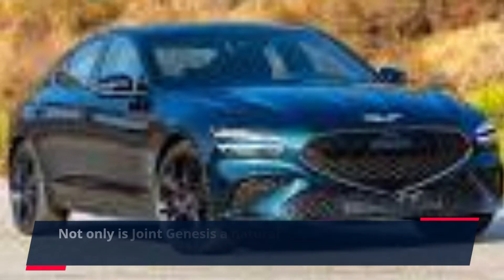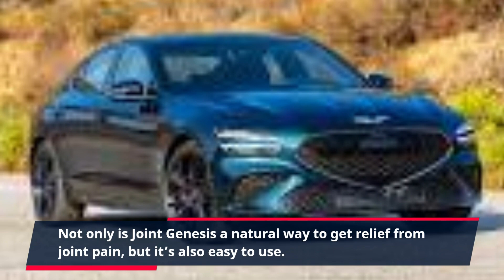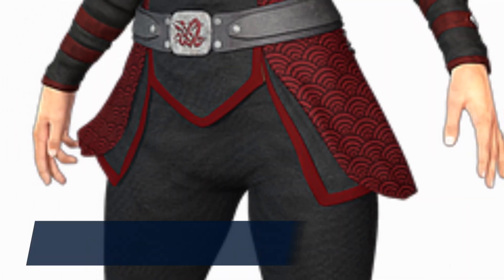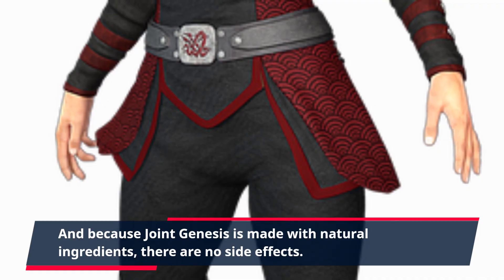Not only is Joint Genesis a natural way to get relief from joint pain, but it's also easy to use. You can get your daily dose with just two capsules taken two times daily. And because Joint Genesis is made with natural ingredients, there are no side effects.